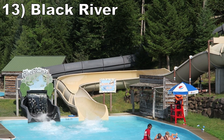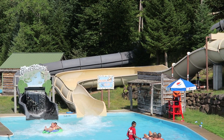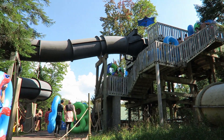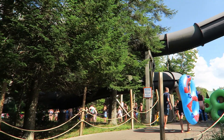Number 13, Black River. This tube slide is a nearly identical layout to the prior ride with one key change: replace the waterfalls with a pitch black course. This makes the small dips and okay turns even more effective because you cannot anticipate them.